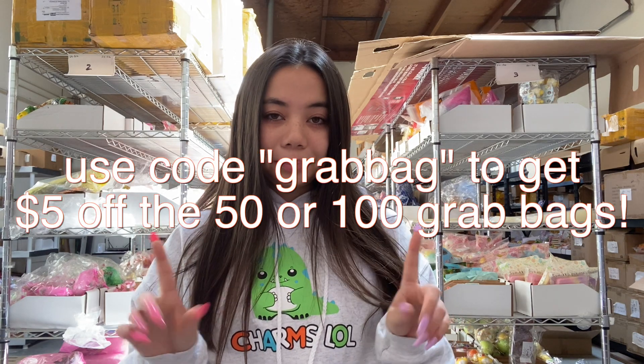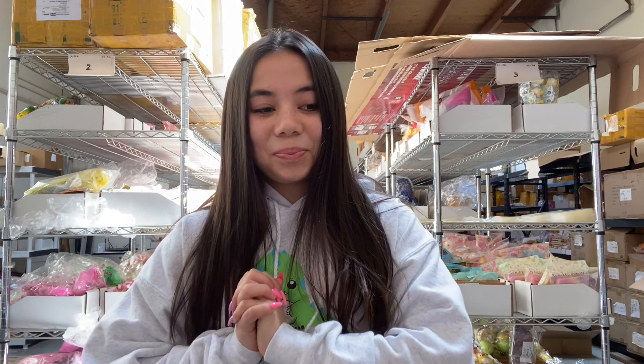Those are all the grab bags! If you want to purchase these, they're on my website. I have a code for you guys — you can get $5 off either the $50 or $100 grab bag to get even more for the price you're paying. Use the code GRAB BAG for that. Also, if you purchase multiple grab bags at the same time, they will be completely different — no repeats. If you've purchased a grab bag in the past and want another one, DM me on Instagram at charms_little_official or email me at amanda@charml.com with a picture of your last grab bag and I'll make sure you don't get any repeats. Thank you so much for watching — I love you guys so much! See you later, bye!